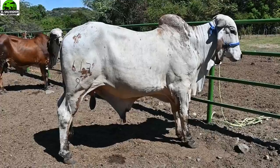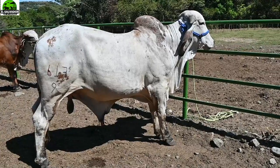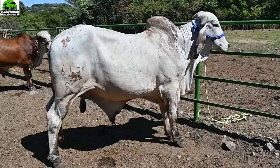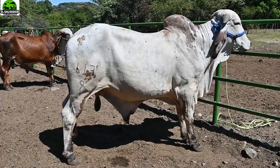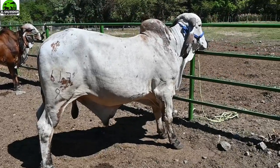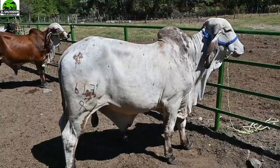Si alcanzan a ver el prepucio, los testículos y el color; el color ya es cuestión de gustos, algunos les gustan más de otro colorcito, como sardito o más blanco como pueden ver ahí. El 617 del 9, hijo de Diamante de Brasilia, calidad comprobada porque este toro ya trabaja, ya monta, ya le echaron vaca, ya tiene calidad comprobada.